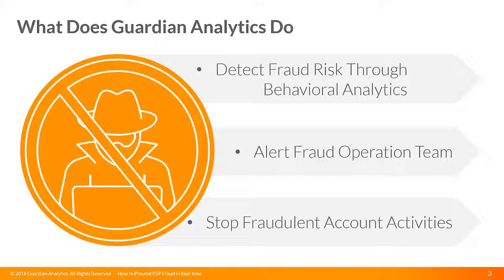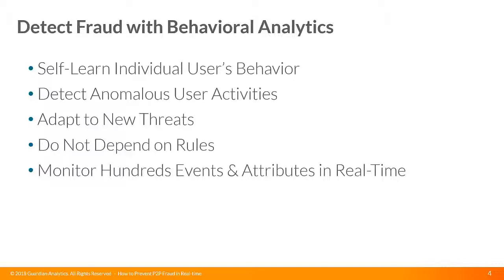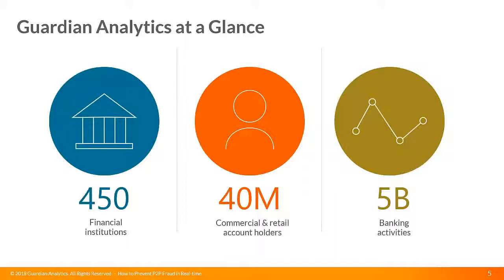Let me walk you through what Guardian Analytics does. We're all about behavioral analytics and machine learning to detect fraud, alert fraud operations, and stop fraudulent account activities. Behavioral analytics applied to fraud means we can self-learn individual user behavior, detect anomalous user activities, adapt to new threats, and we don't depend on rules — we monitor hundreds of events and attributes in real time. Guardian Analytics serves 450-plus financial institutions, 40 million commercial and retail account holders, and an annual volume of approximately 5 billion banking transactions.